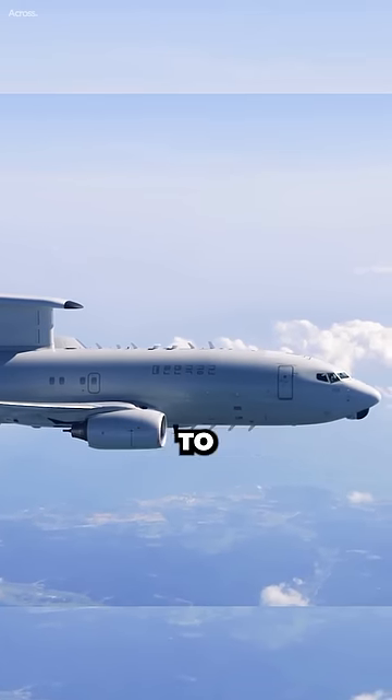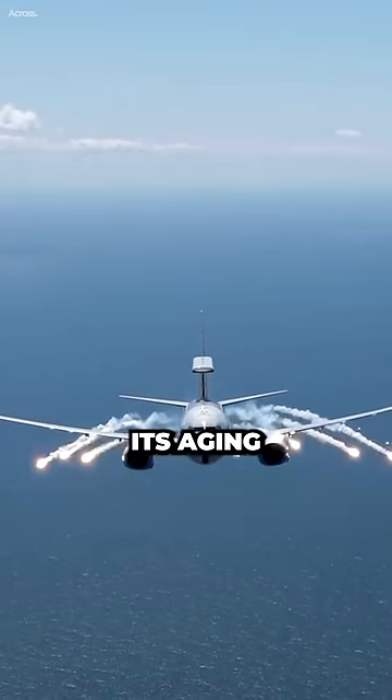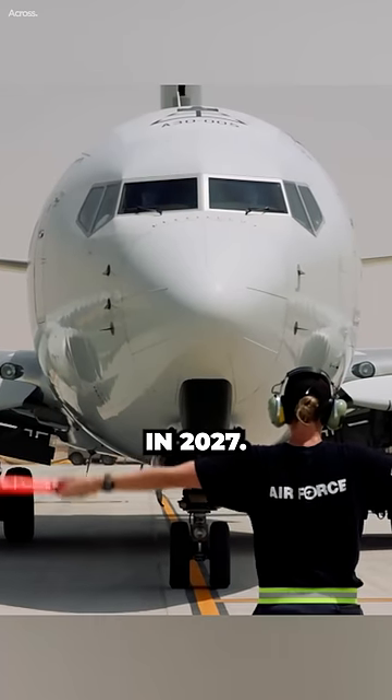The US Air Force is planning to purchase 26 E-7 Wedgetail aircraft, which will replace its aging fleet of E-3 Sentry aircraft. The first E-7 Wedgetail is scheduled to be delivered to the Air Force in 2027.